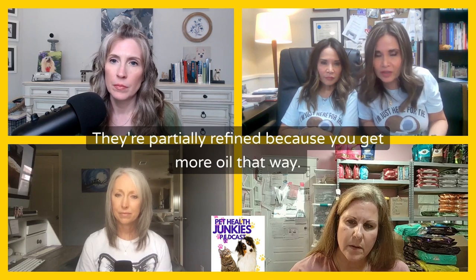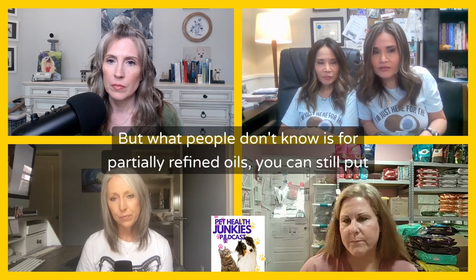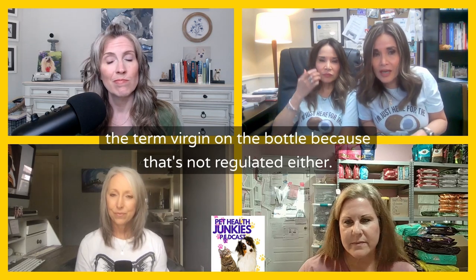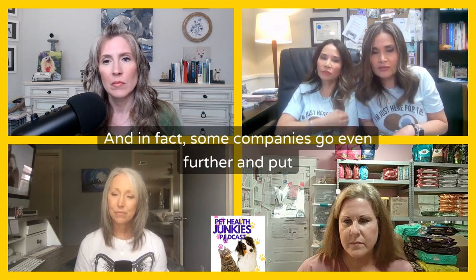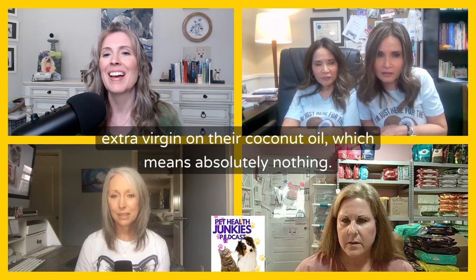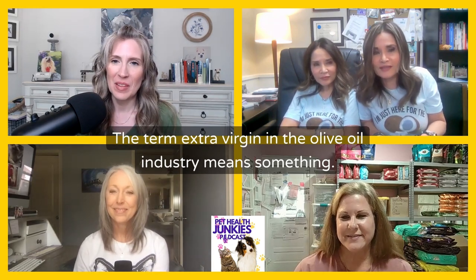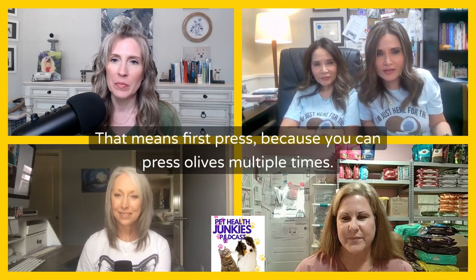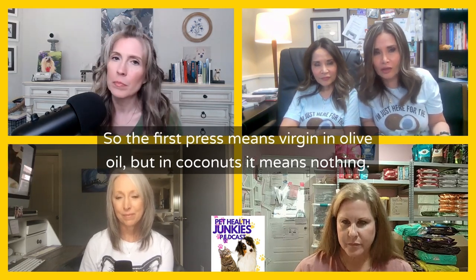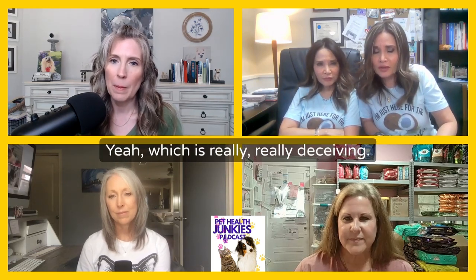Many companies partially refine their oil because you get more oil that way. But what people don't know is that for partially refined oils, you can still put the term 'virgin' on the bottle because that's not regulated either. In fact, some companies go even further and put 'extra virgin' on their coconut oil, which means absolutely nothing. The term 'extra virgin' in the olive oil industry means something — it means first press, because you can press olives multiple times — but for coconuts it means nothing. It's another marketing ploy, and it's really deceiving.